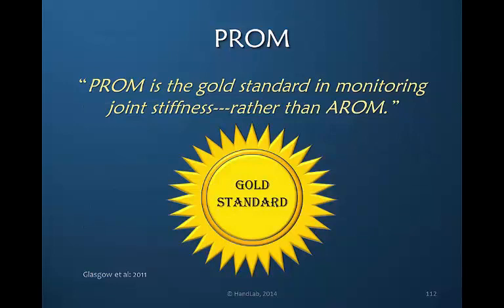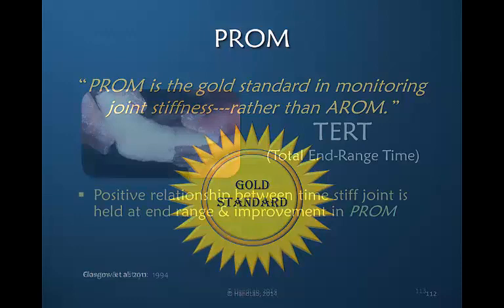In thinking about passive range of motion, we all consider it the gold standard in monitoring joint stiffness. If you look at articles and the reporting, often they report passive range of motion while active range of motion measurements may be absent. I find this rather ironic because our end goal is that the patient has the ability to move actively, maintain the motion themselves, and have the motion functionally.